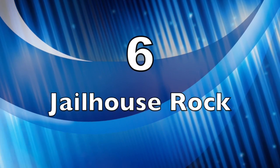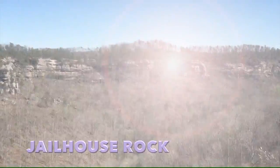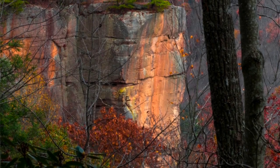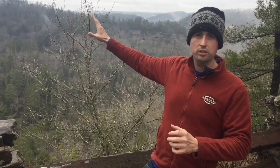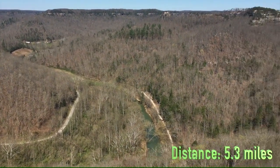Coming in at number six is Jailhouse Rock. This is a really great overlook. You get to it on the Oxeter Ridge Loop, which is over on the gravel road section as you're heading to Double Arch. As you make your way along the trail you come out on a small ledge, cast out into the gorge a little bit, with a great panoramic view. Highly recommended — you're definitely not going to want to get bailed out at that point.